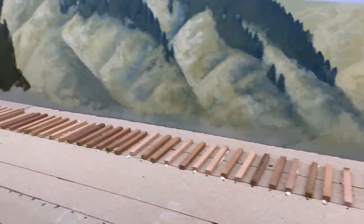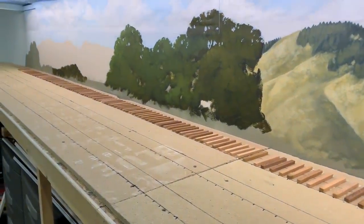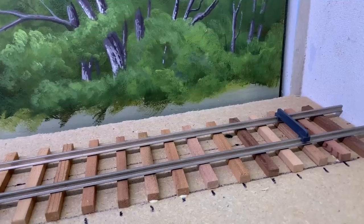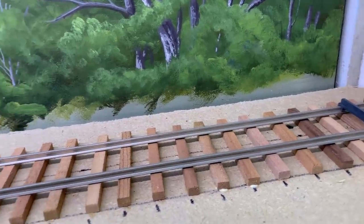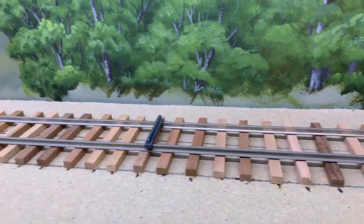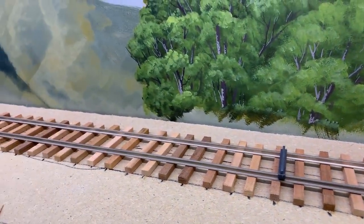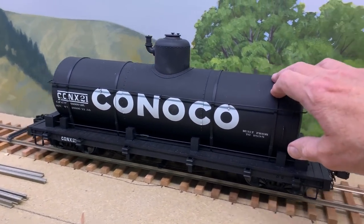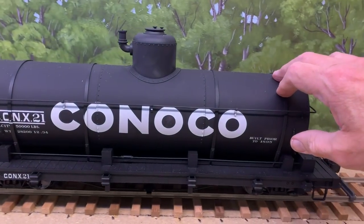Working in smaller scales, at this point I would go through with a belt sander and make sure all the ties are the exact same thickness, giving an absolutely flat smooth top. But in this large scale it's really not necessary. I test-fitted it by just laying some rail in place, and the cars roll easily right on there. I'm using the little snap-on track gauges from Micro Engineering.